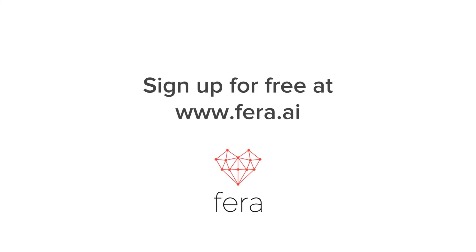Thanks for sticking with us till the end. If you want to show beautiful reviews on your site, make sure that you sign up for free at Thera.ai and get those quick-loading review widgets on your Shopify store. Bye!